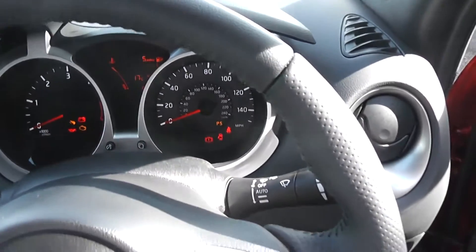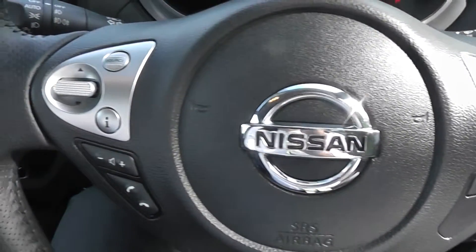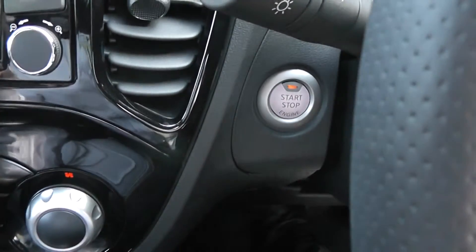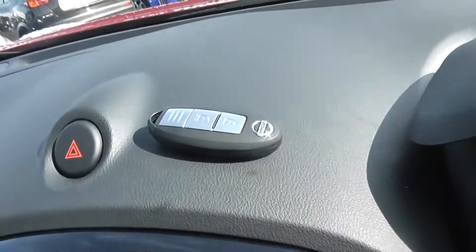The steering wheel is leather and multifunctional — it's got controls for the speed limiter and cruise control on the right-hand side, and for the audio system on the left. This vehicle is also equipped with a push-button start, start-stop engine technology, and it also comes with an intelligent key.